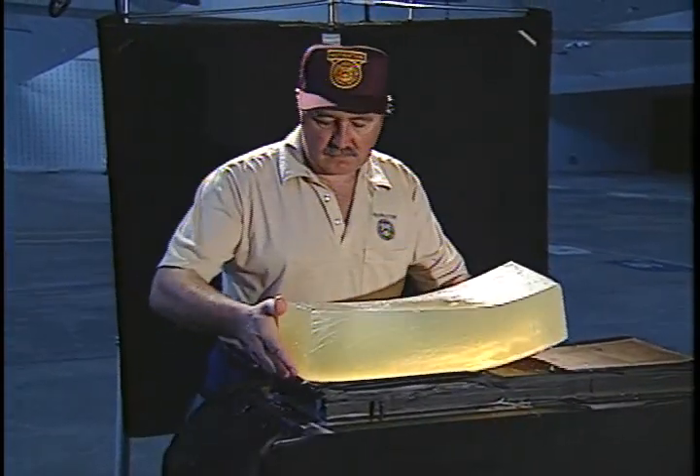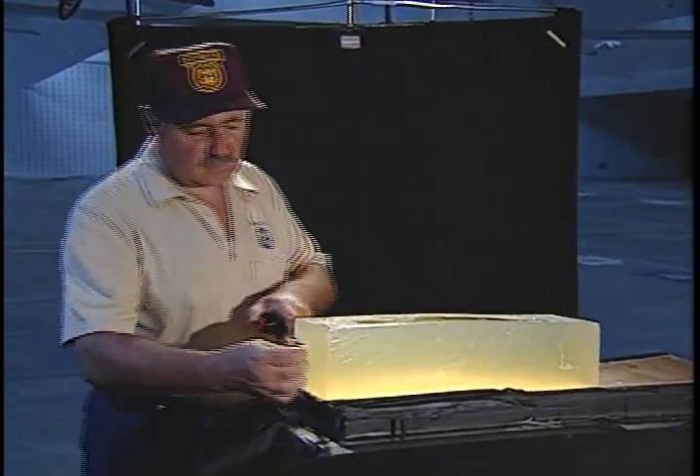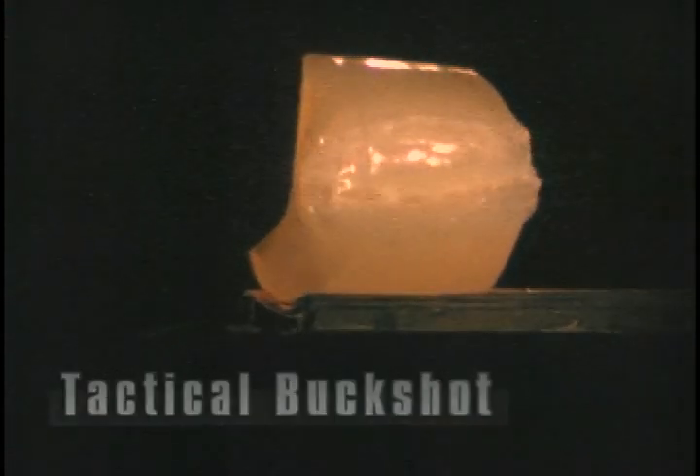Ballistic gelatin is a material that simulates human tissue. Shooting into it will show the effect of individual ammunition on tissue. We start with number nine birdshot, then number four buckshot. Here's the same medium shot with tactical buckshot. The impact is spread out while the penetration decreases.